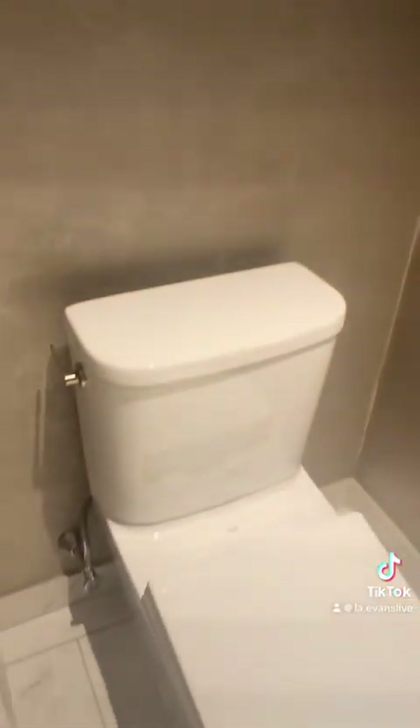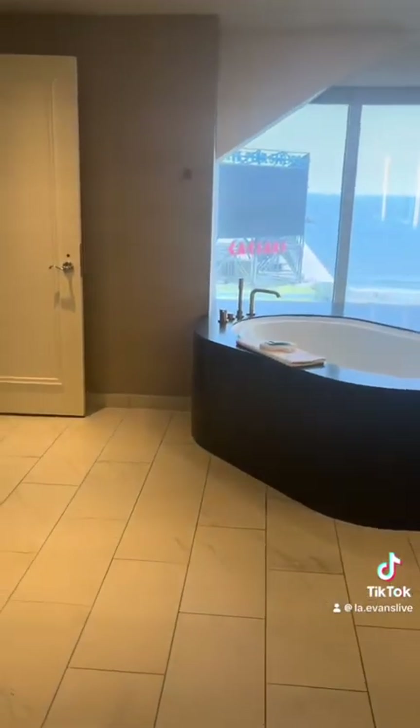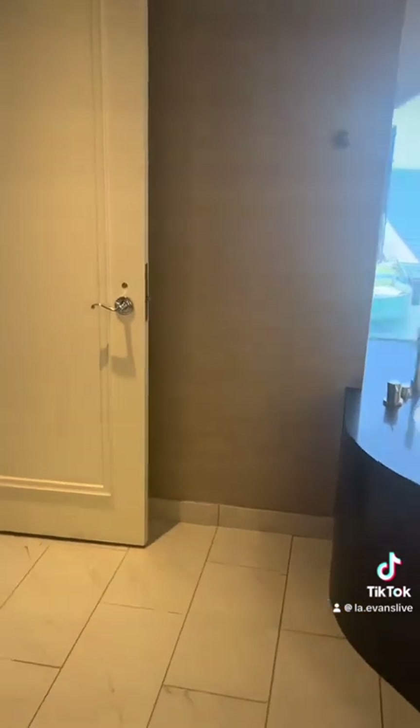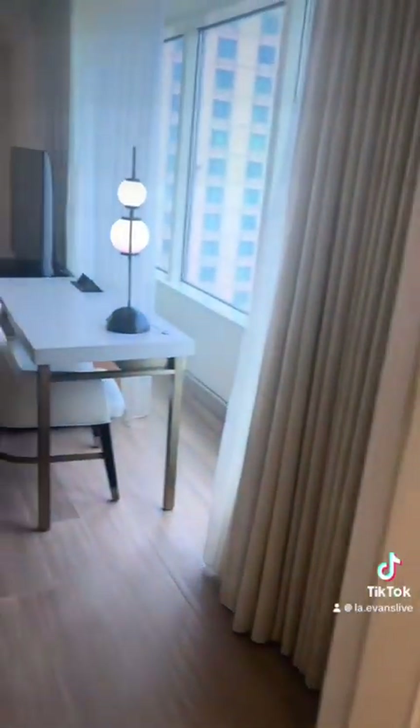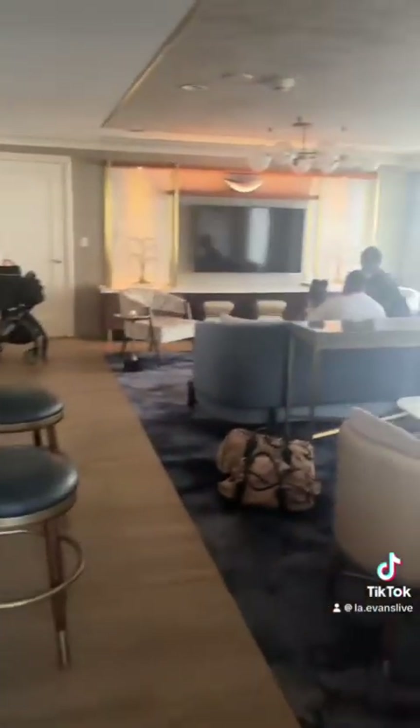Last for this room is the toilet area, separated from the bathroom, so if you were in the bathroom and somebody has to go, they'll have their own privacy. Here's my suite, and I really enjoyed my stay. If you come, let me know how you liked your experience.